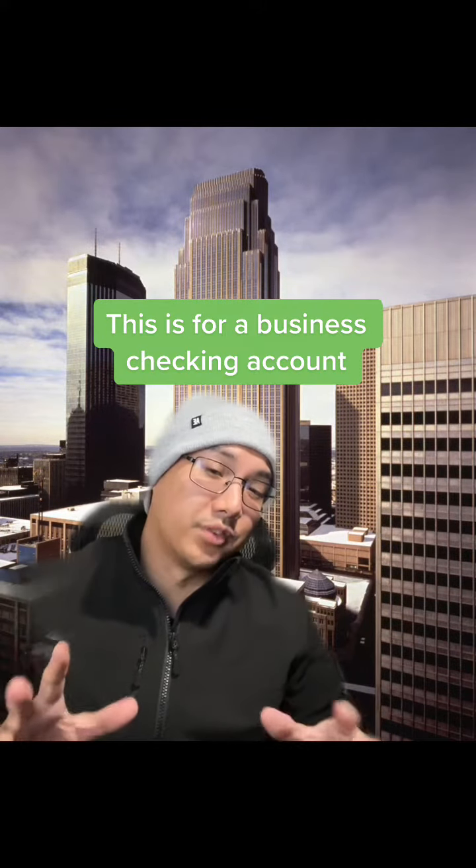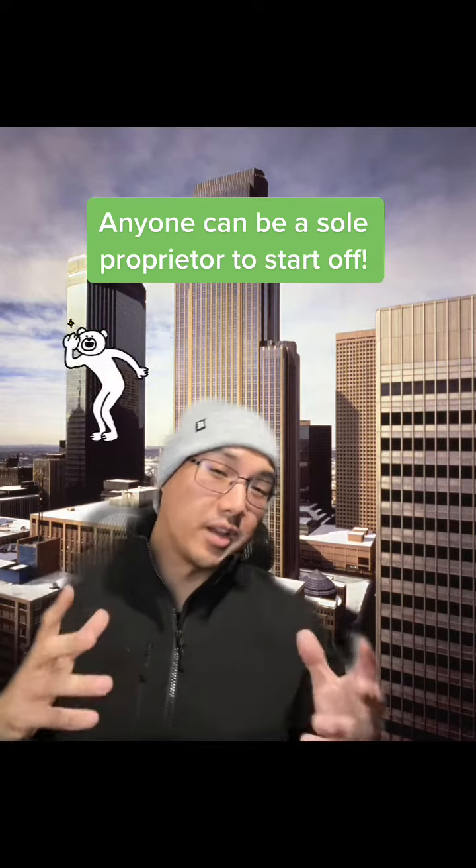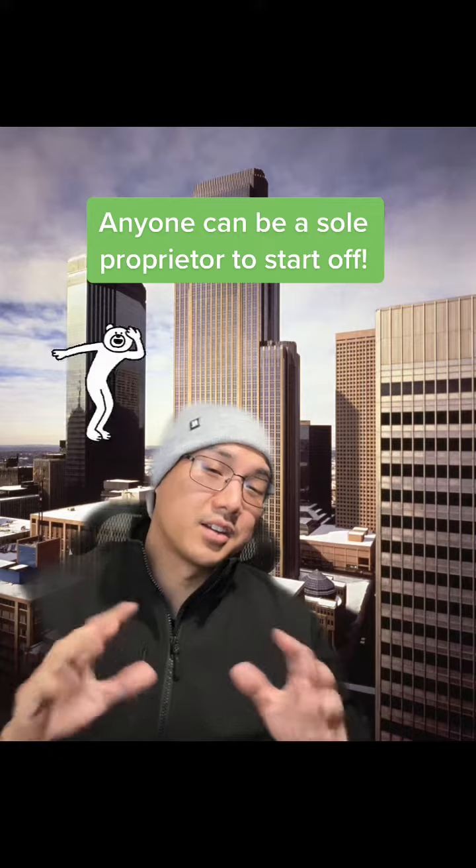This offer is specifically for a business checking account, but you don't have to have a full-fledged business in order to open one. The easiest way to start is by being a sole proprietor where you don't have to file any paperwork with the state and you operate using your own name. You can be a creator, sew clothes or shoes on the side, cook, dance, anything — as long as you're intending to make a profit eventually, you can use your business checking account to help pursue those dreams.